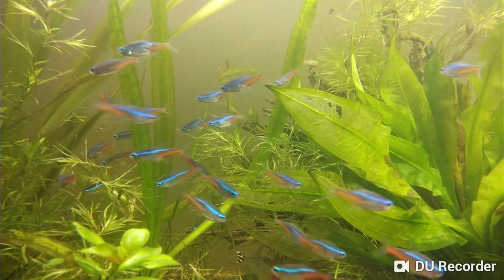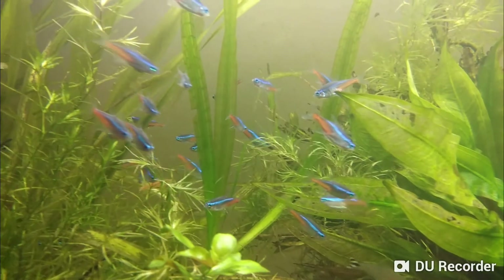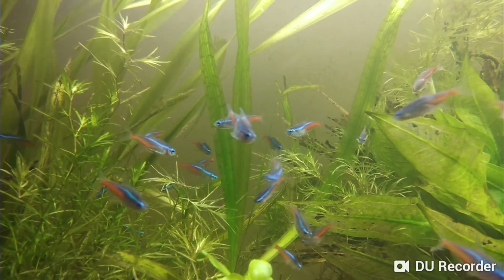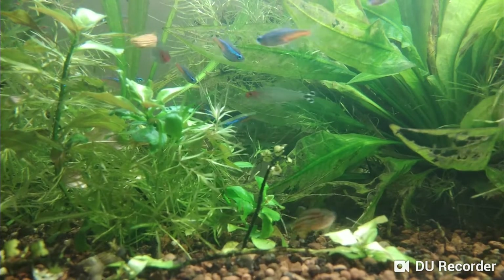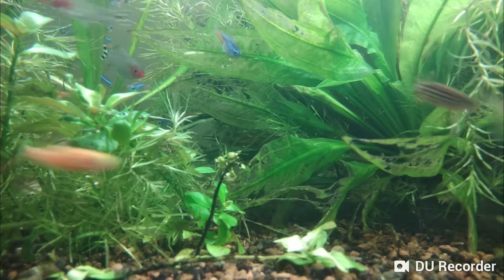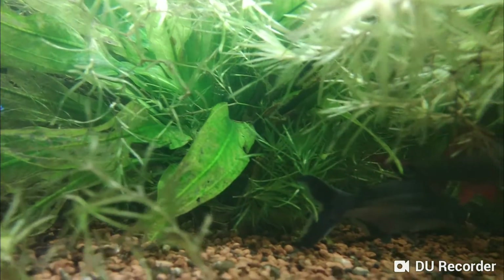I don't buy fish from just anyone — I generally buy from one particular dealer. The water parameters he has match the water parameters in my tank, so I've never had a problem of fish not adjusting and dying off. That's one good thing about having a fixed supplier. It's trial and error — you have to keep buying from a particular person to know how their fish are when you get them.